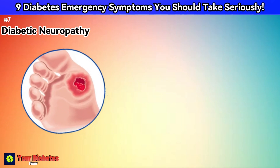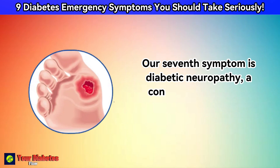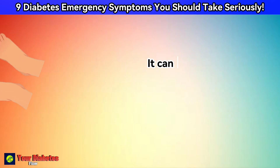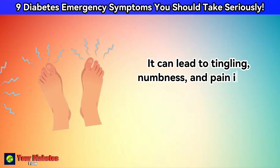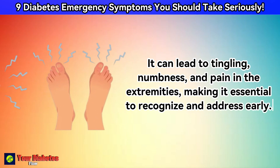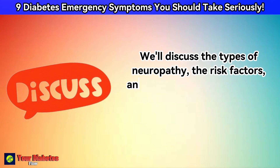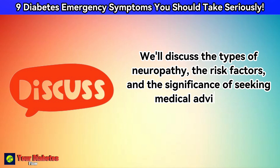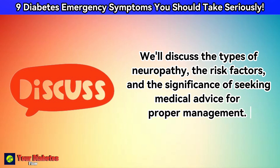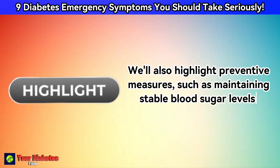Our seventh symptom is diabetic neuropathy, a condition that affects the nerves. It can lead to tingling, numbness, and pain in the extremities, making it essential to recognize and address early. We'll discuss the types of neuropathy, the risk factors, and the significance of seeking medical advice for proper management. We'll also highlight preventive measures, such as maintaining stable blood sugar levels.